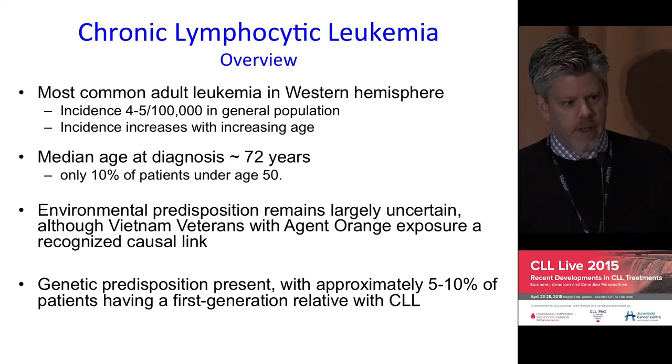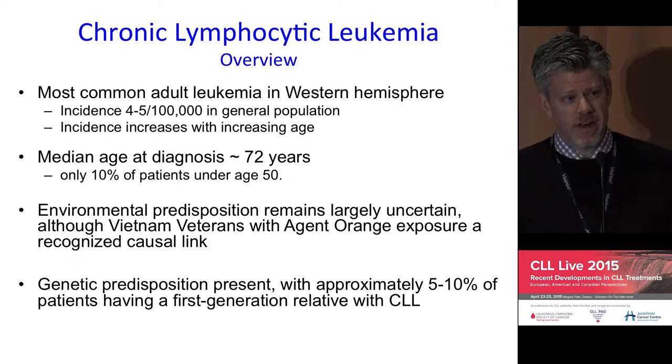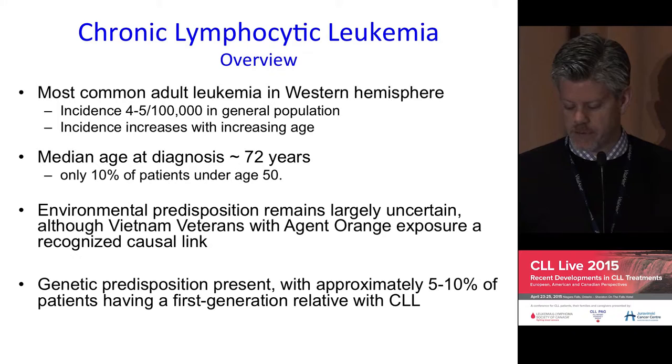CLL is the most common form of leukemia in the Western Hemisphere. It has an incidence which increases with age; the median age at diagnosis is about 72. A small proportion of patients are diagnosed before the age of 50, though it's not uncommon in the clinic. With changes in how healthcare is delivered, we're seeing an increase in patients referred for asymptomatic, incidental, mild abnormalities in their white blood cell count, often at a younger age than in the past.